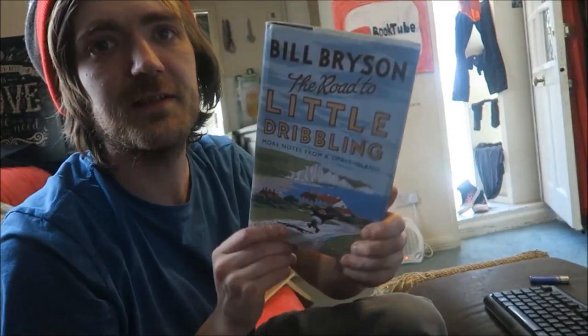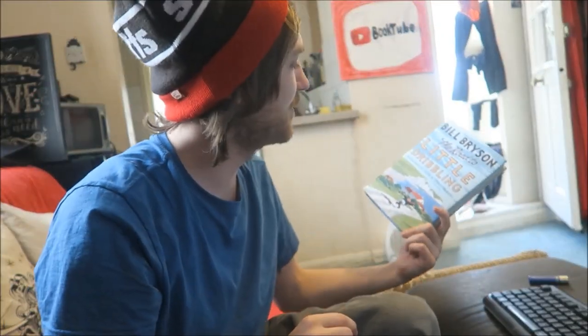Question number six: a book on your TBR strictly because of its beautiful cover. I don't really have a great answer because I've already read most of the ones with beautiful covers. I guess this one is kind of pretty — The Road to Little Dribbling: More Notes from a Small Island by Bill Bryson.